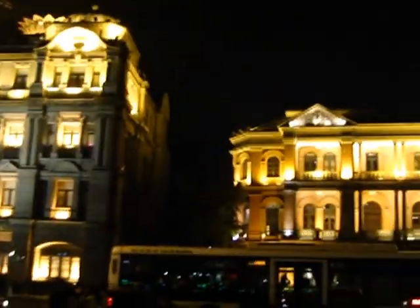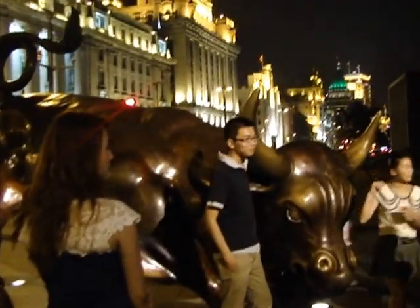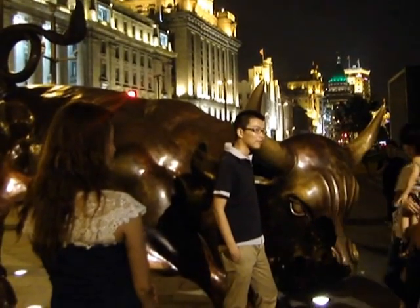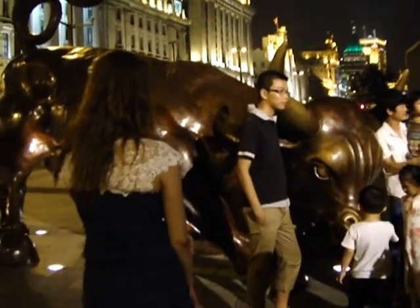It's important to keep in mind that we are in nominally communist China when you see this extra-large model of the New York Stock Exchange bull. You could go read it over there.